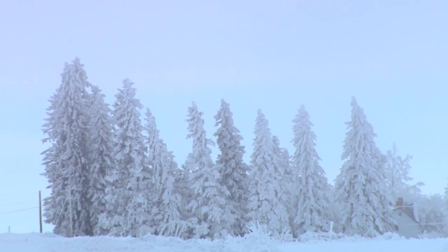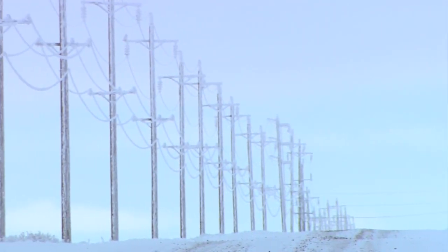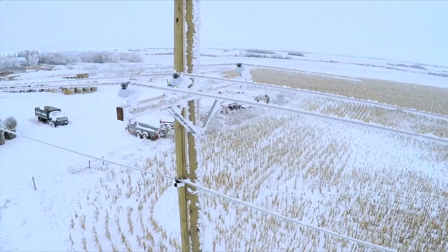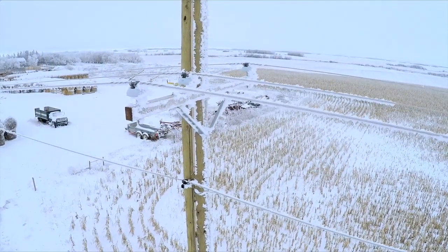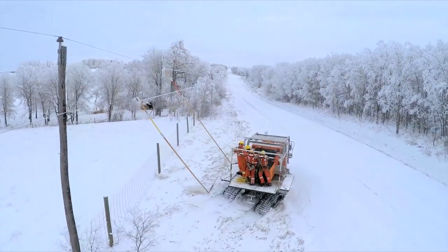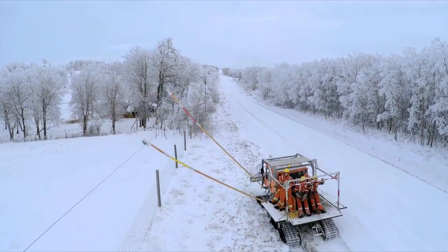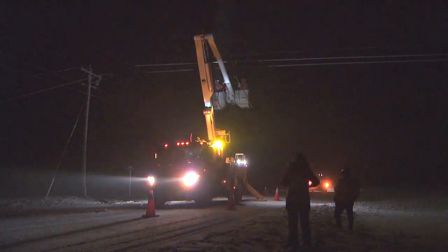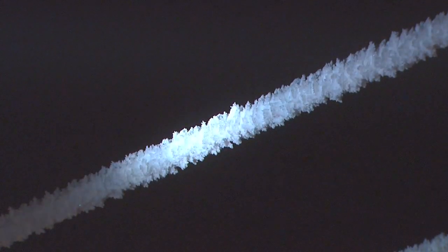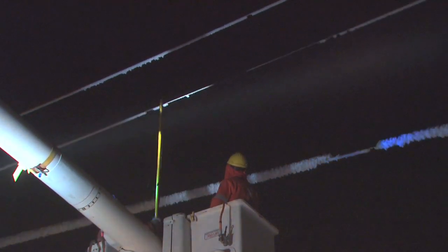We have three main ice removal techniques that we use from Minidosa Hydro. The main one, and probably the easiest on the guys, is ice melting, which involves putting current down the line using a set of shorts — it melts the ice and hoarfrost off the line. Another technique is ice rolling: we put a roller on the line and the pressure of the roller vibrating down the line will vibrate the ice off. Another method we use is an ice whacker — a small 18-inch poly stick — and the guys will hit the line with it. It works really well on hoarfrost, not so much on ice.